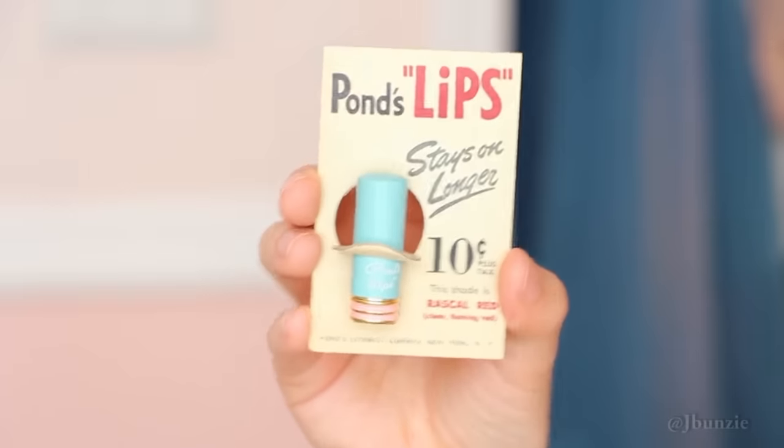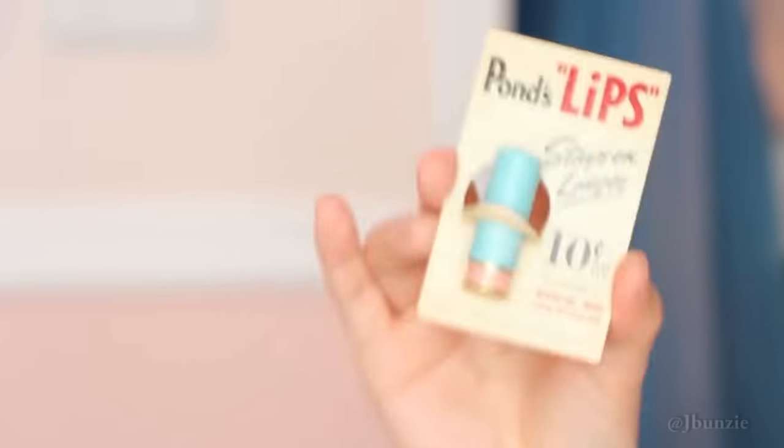So the first lipstick I'm actually going to show you guys is another Ponds brand, but this one still had the carding - like the background, the thing that comes with it - still has it, and I thought that was really cool. This is what it looks like up close. Now this was what you would get as a sample, so you would buy the sample size before you bought the full size - that way you made sure that you liked it. Back in the day, the sample size was 10 cents and the regular size was 53 cents. The shade is Rascal Red - clear, flaming red. And there's the back of it.